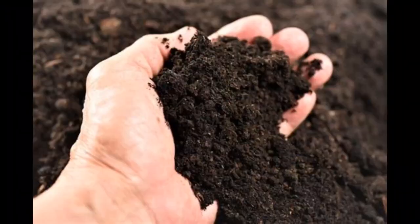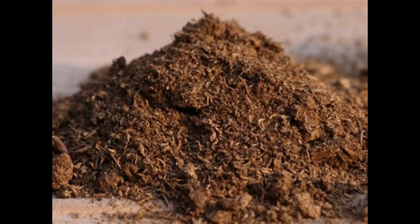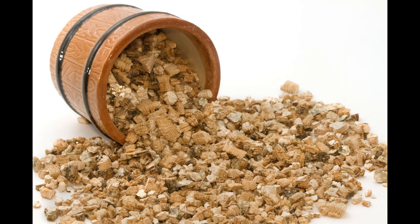Soil: Nepenthes require a well-draining soil mix that is high in organic matter. A mixture of sphagnum moss, perlite, and orchid bark is ideal.